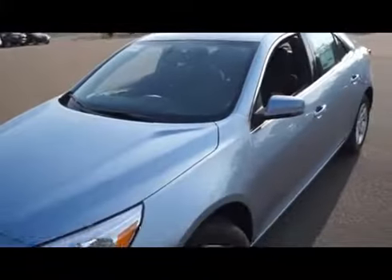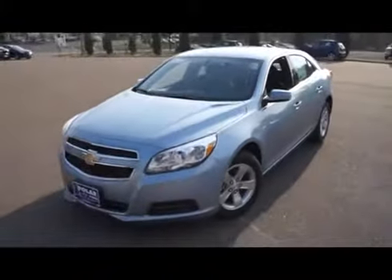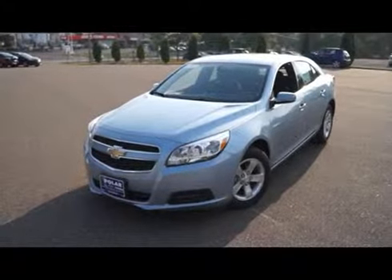If you're interested in this vehicle, or any other vehicles we carry, stop on by Polar Chevrolet Mazda in White Bear Lake, Minnesota.